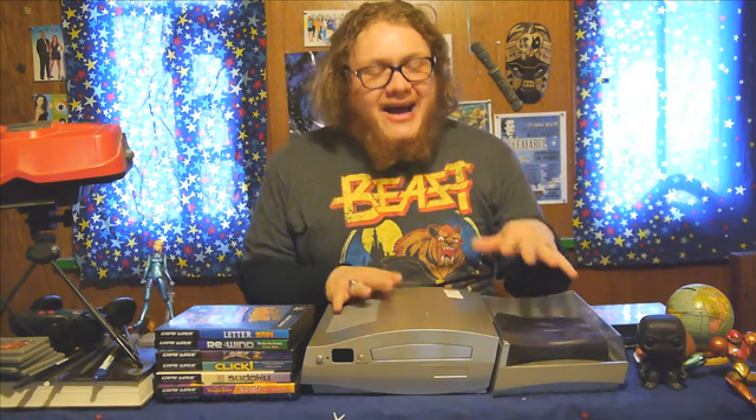Hi everybody, I'm Jordan Rolfes from Beagle Rampant Productions, and happy 2018! I've got a very weird and crazy sort of video planned for our first one for the new year.